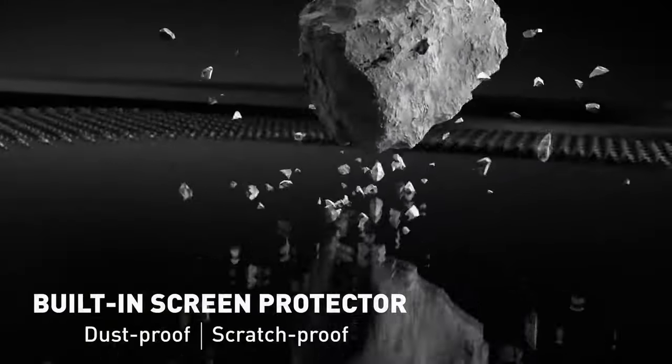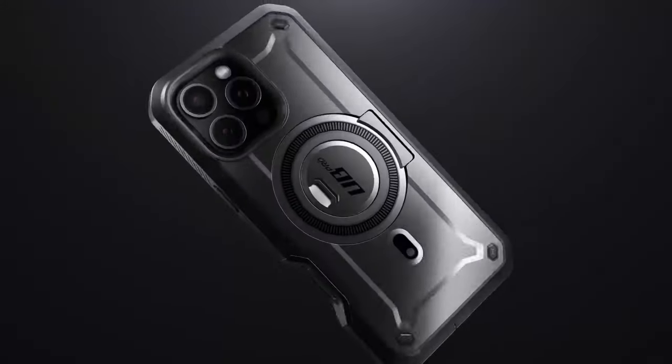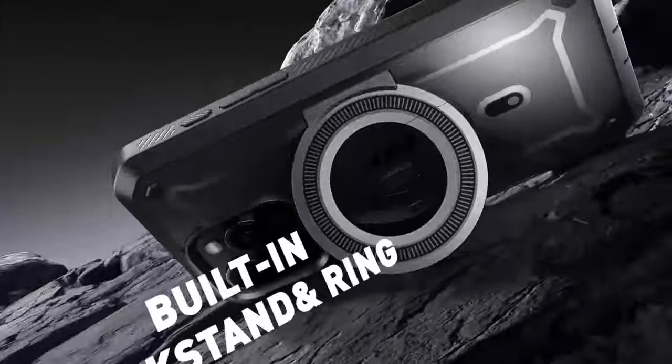Another awesome feature is the built-in screen protector, which keeps scratches at bay without sacrificing touch sensitivity. And for those who love binge-watching, the kickstand is perfect for hands-free viewing, and it doubles as a ring holder.